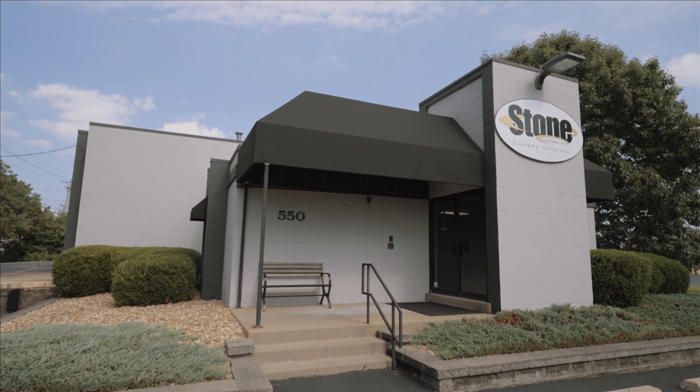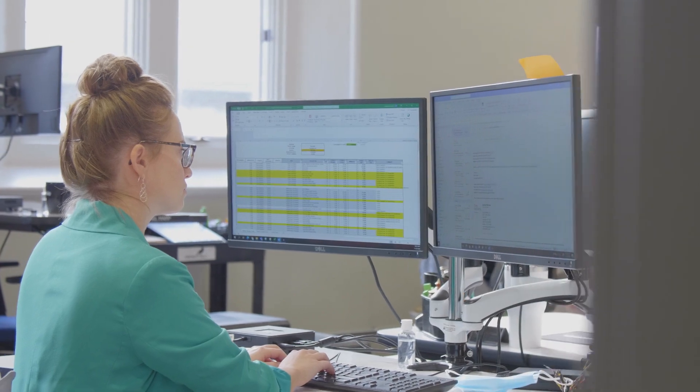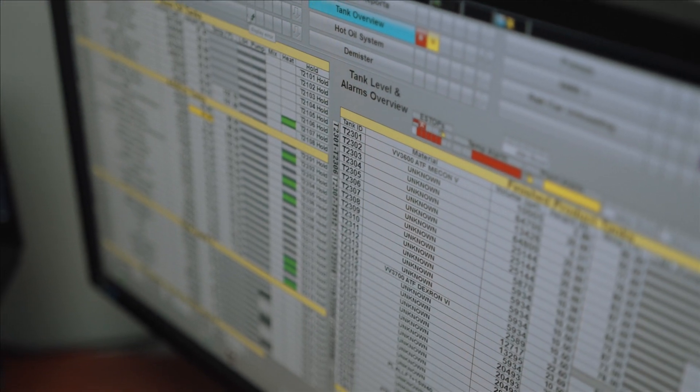Stone Technologies has been around for 25 years, and our focus has always been bringing talented people to deliver system integration services to our customers.